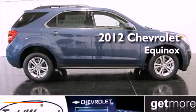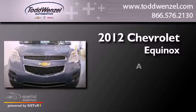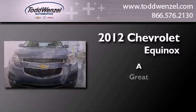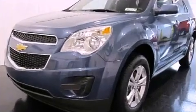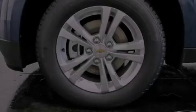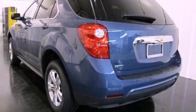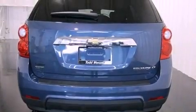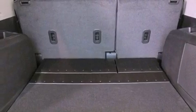This is a brand new 2012 Chevrolet Equinox. Its top features and packages include the convenience package, direct injection, a navigation system, traction control and stability control systems, aluminum wheels, and a tire pressure monitoring system. The following features are also included.